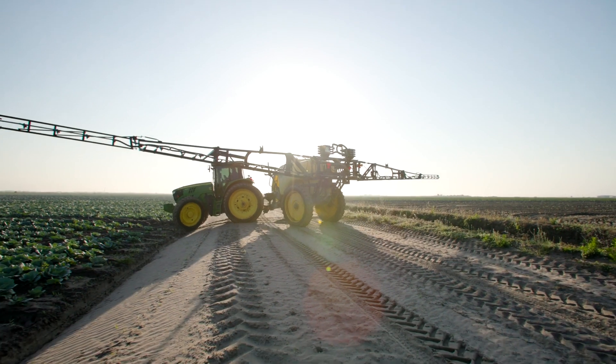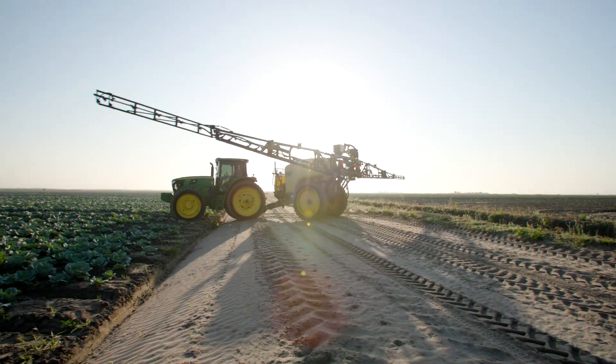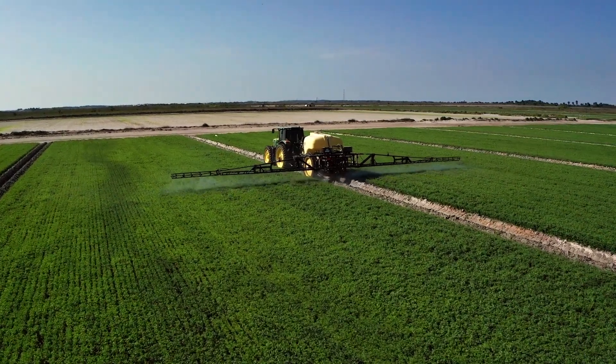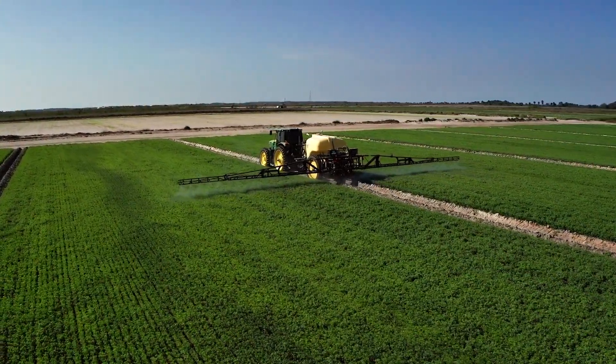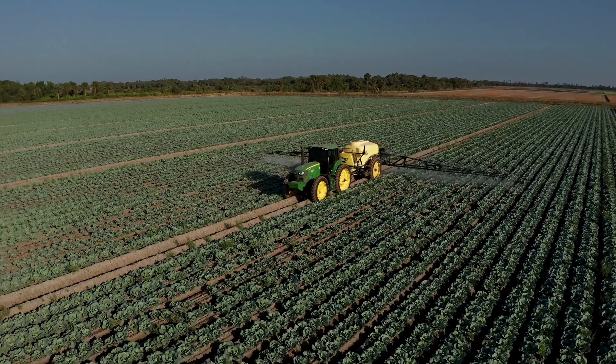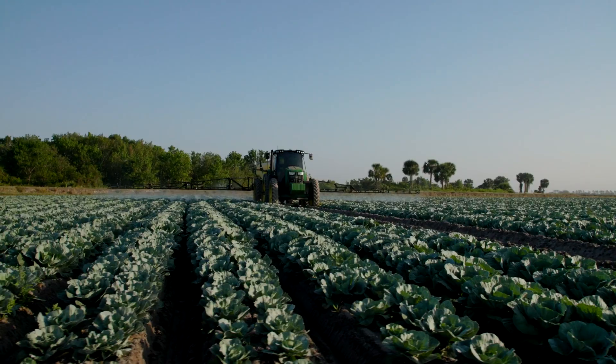Before, we've always overcompensated with high rates and high gallons per acre. Being able to take a system like Magro and reduce our rates and really reduce our gallons allows us to cover more acres a day but still get that superior coverage and complete coverage that we need for the products we use.